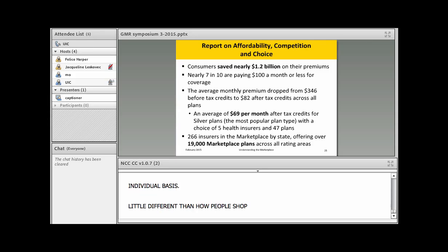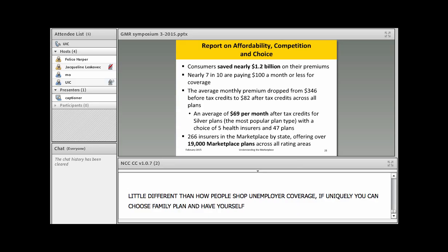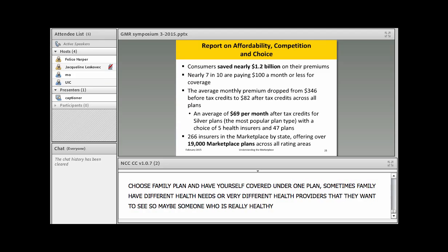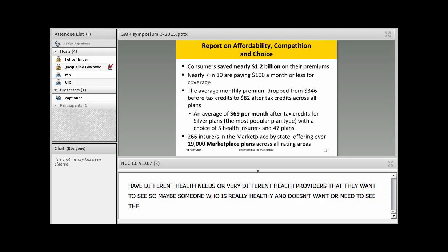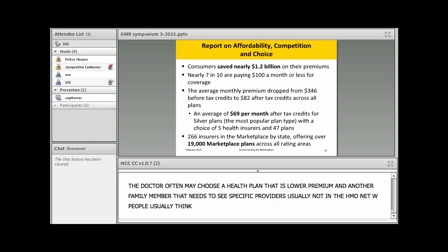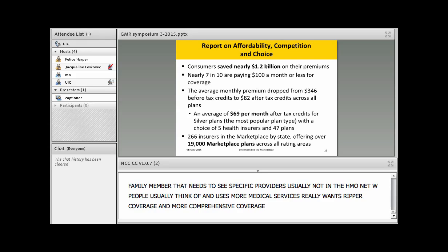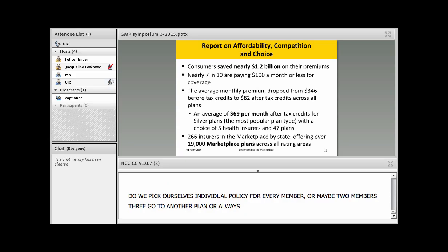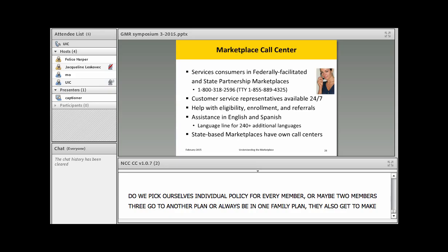The marketplace works a bit differently from employer coverage. Families can choose to buy a single family plan, or they can mix and match — for example, a healthy member who rarely needs care might choose a lower-premium plan, while another family member who needs specific providers or more comprehensive coverage chooses a different plan. Families get to decide whether to pick individual policies for every member, split into groups, or be under one family plan — whatever combination works best for them.